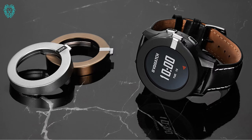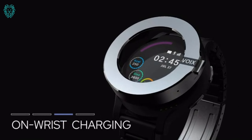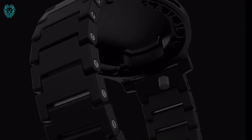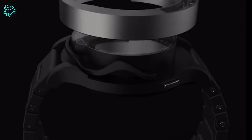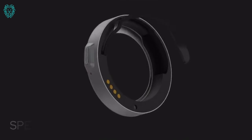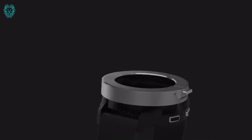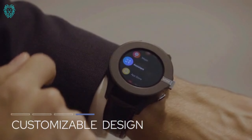Introducing Voigzac, the freshest face in the smartwatch market. What sets it apart? Imagine this: a smartwatch with a Bluetooth headset cleverly tucked into the rotating dial. And there's more. Forget the regular glass cover, because Voigzac rocks a 1.3-inch AMOLED display, giving you the best of both worlds — a watch and a smartphone.